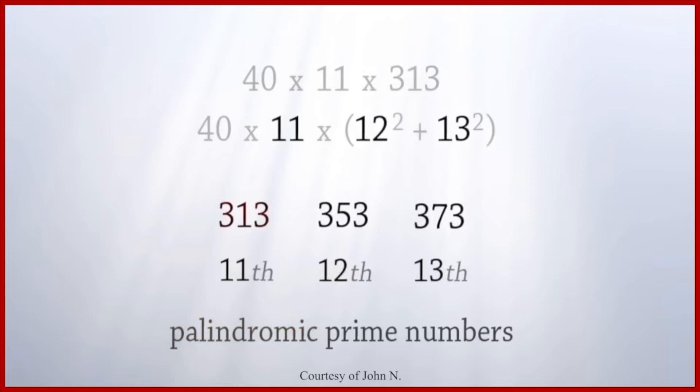The sequence 313, 353, and 373 are the 11th, 12th, and 13th palindromic primes.